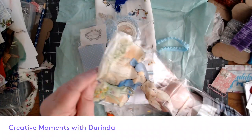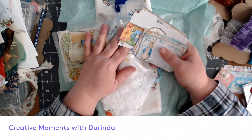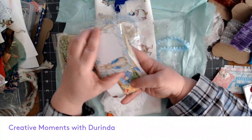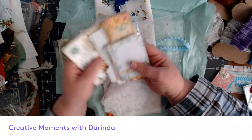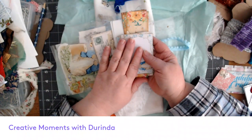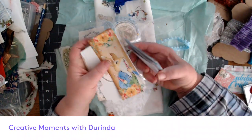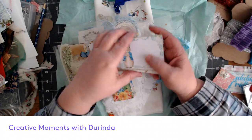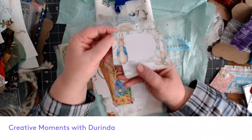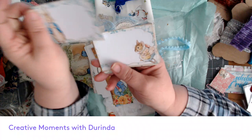Inside she's got ephemera. Marlou — I always want to call her Gracie — if you're watching this, can you let me know if it's okay for me to scan these and print more? I just want to make sure I don't do something I'm not supposed to, but I'd love to scan them to have more to use. These are just blank on the back. What I love about this kit is that it has a lot of the characters from the Beatrix Potter books.